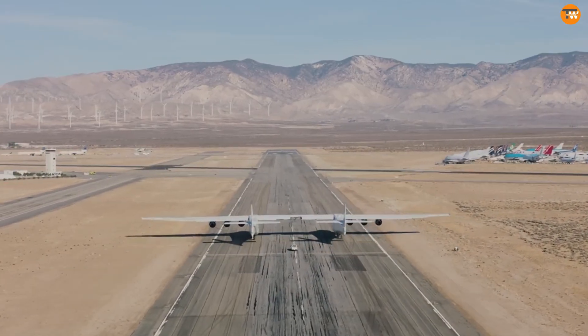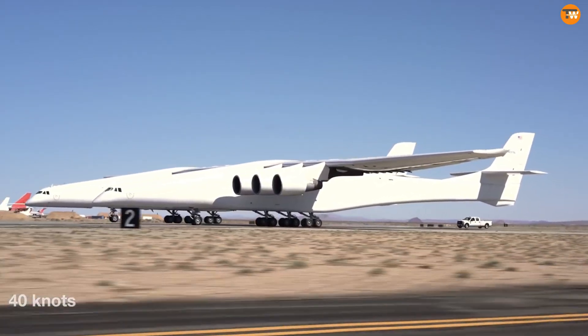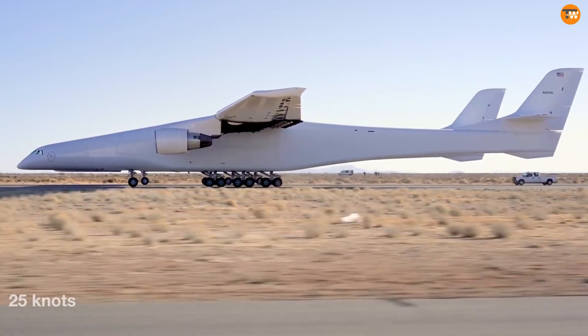This colossal plane was first revealed in December 2011, officially rolled out in May 2017, and took its first flight on April 13, 2019.